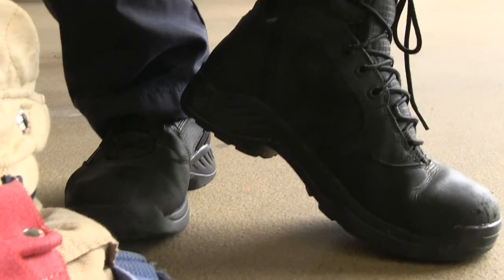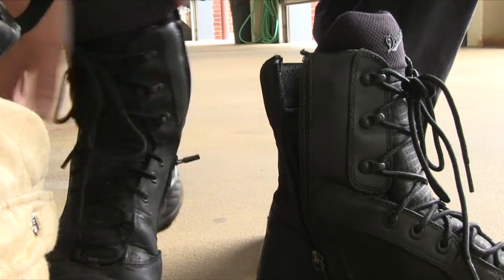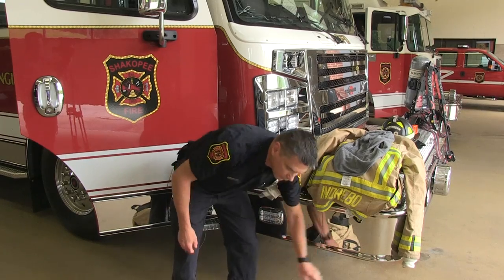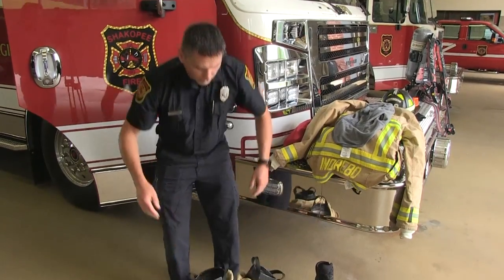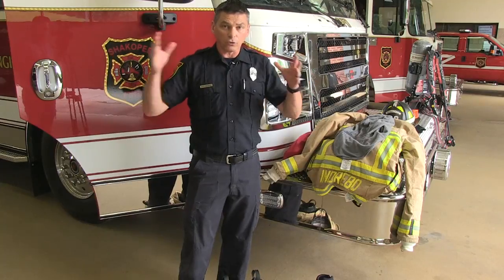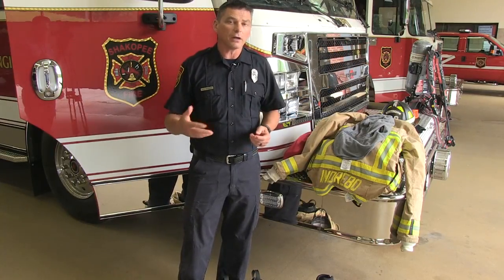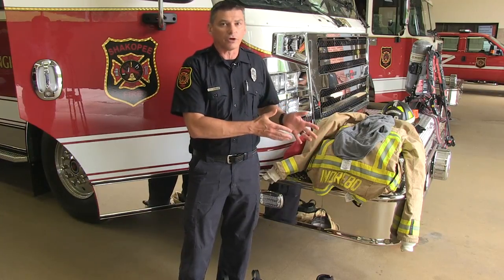When a call comes in, no matter what we're wearing, we come to the truck and we get ready with this type of gear. First thing we do is our duty boots have to come off. We have zippers in our duty boots — all firefighters at our station have zippers so we can remove them very, very quickly. Fire can double in size every minute, so a small fire doubles and doubles and doubles. The quicker we get there, the quicker we put out the fire. So time, speed, and little shortcuts are very important to us.